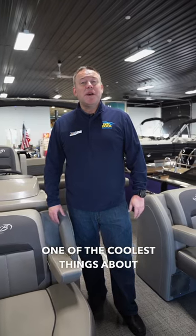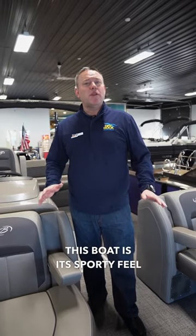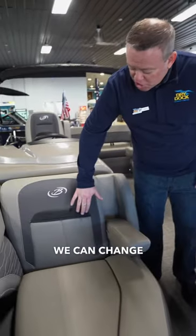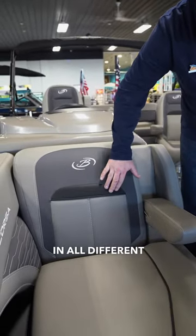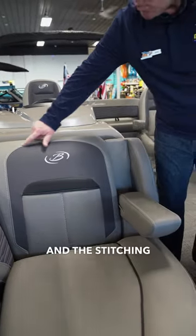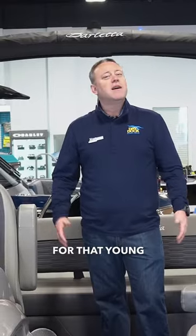One of the coolest things about this boat is its sporty feel and the customization you can do. If we order you a boat, we can change and add colors in all different areas, including these accent parts here and the stitching. We can color match as well, for that young couple that wants to entertain.